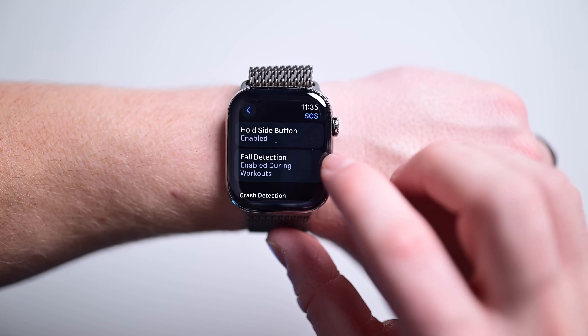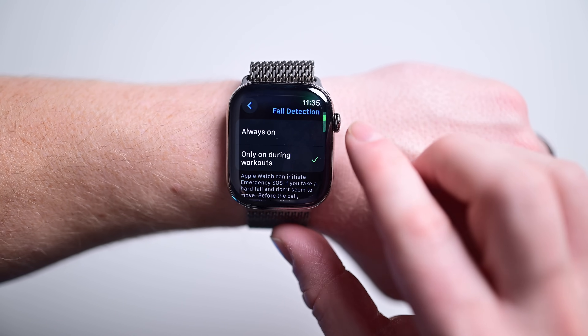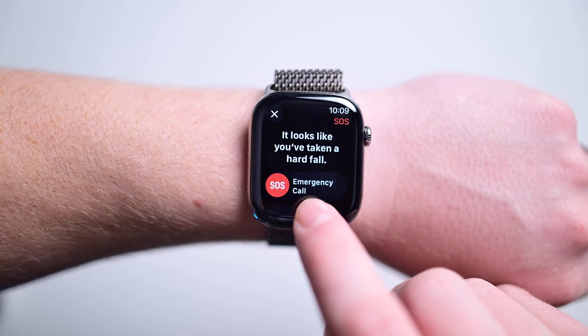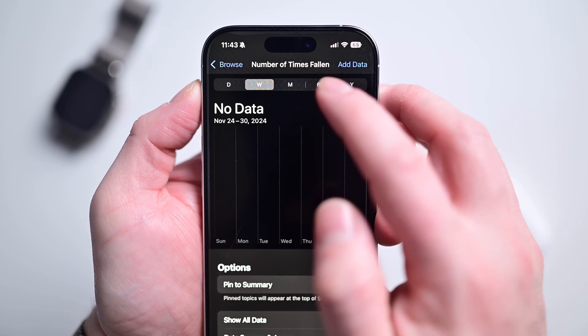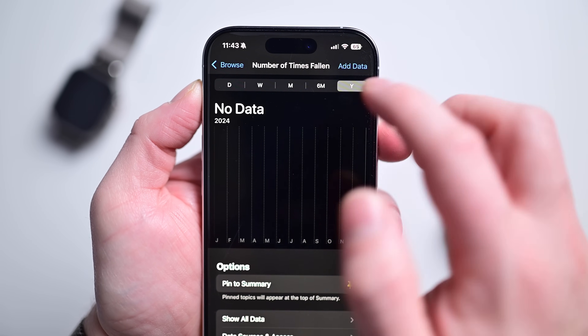Speaking of falls, Apple Watch can detect when you fall — this has been around for a while. When this happens, it will automatically call emergency services and alert your emergency contact if you're unresponsive. This data is also collected in the Health app under number of times falling. It's kind of crazy how many metrics are collected by your Apple Watch, all to help you better understand your health.